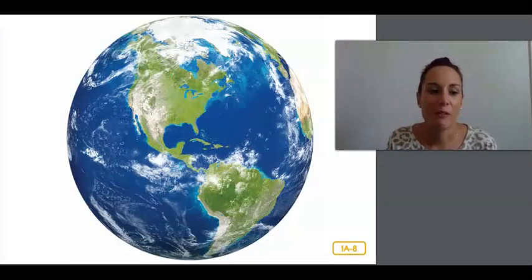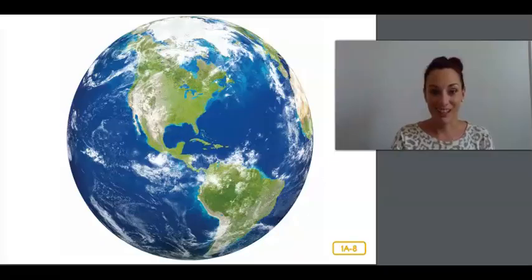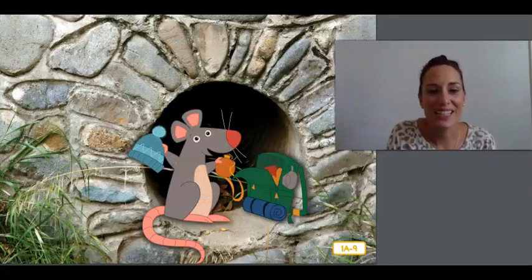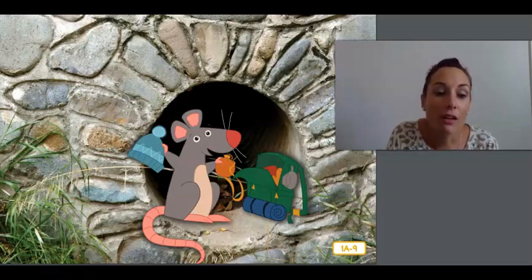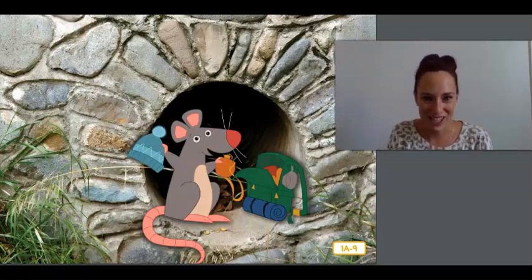We are going on an adventure that will take us all over our amazing planet, Earth. Over the next several weeks, I'm going to show you some fascinating animal and plant habitats that might be quite different from yours. You'll see some wonderful and unusual places where things can live. I can't wait to show you all of these interesting places. But first, I have a lot to pack because we're going all over the world. I'm going to need a backpack full of gear. So hold on to your whiskers — I mean hats — and get ready for a marvelous adventure.